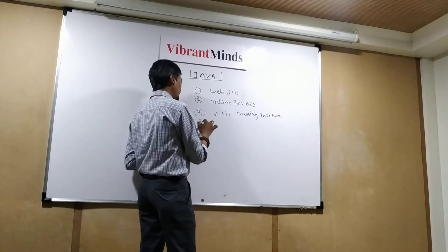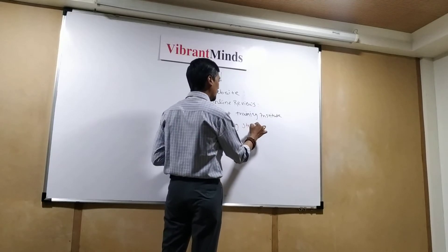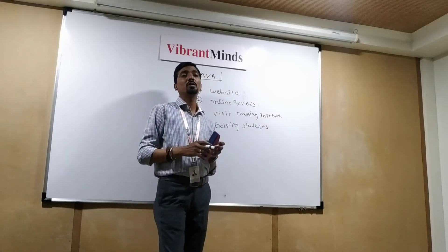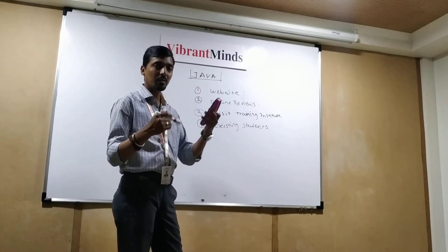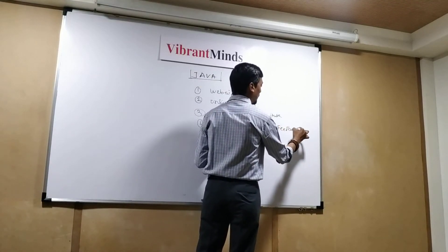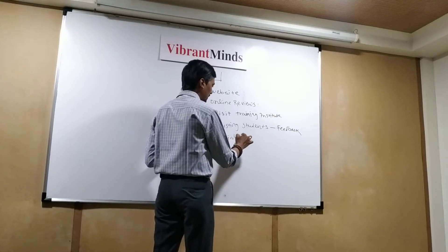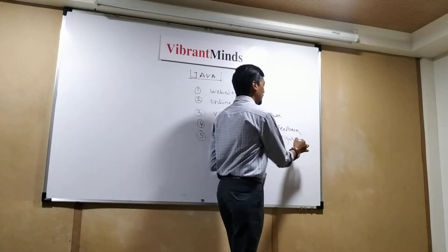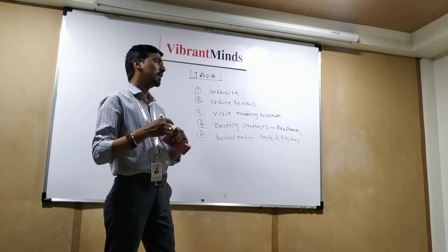Another method is to visit their existing students and talk to them. If you talk to existing students, you will be able to understand what is exactly happening there, because they are using the training services and can give you the best feedback. Next, you can check on social media — all facts and figures which will give you an idea. Note it down, check each and everything, and then verify.